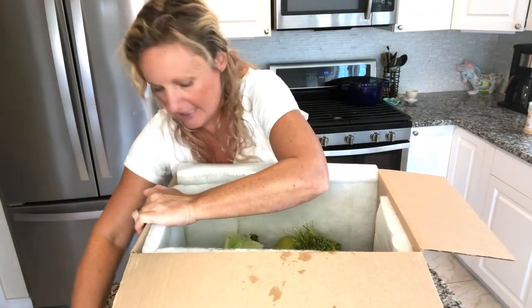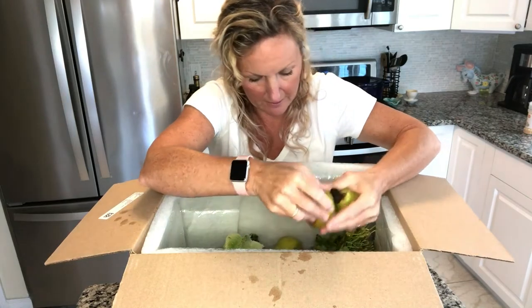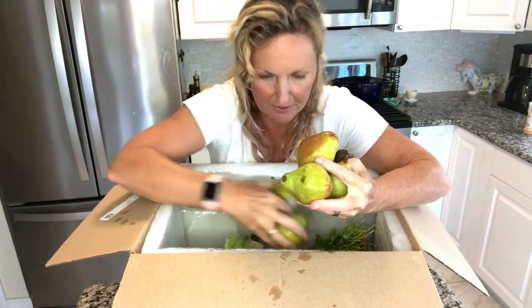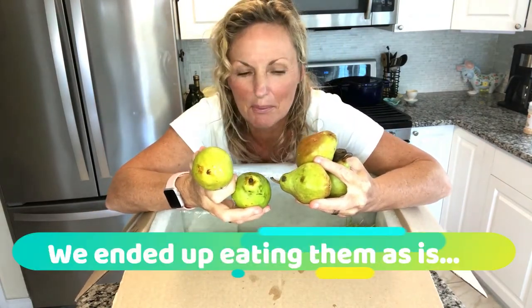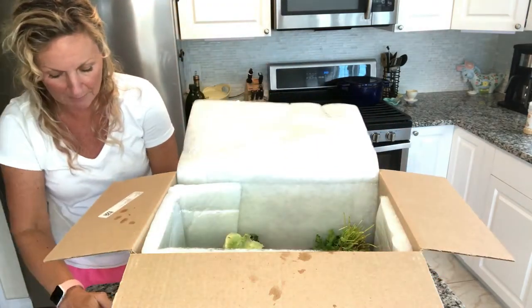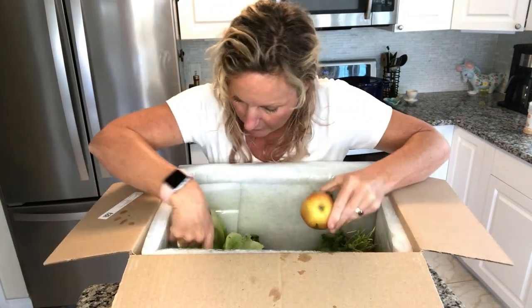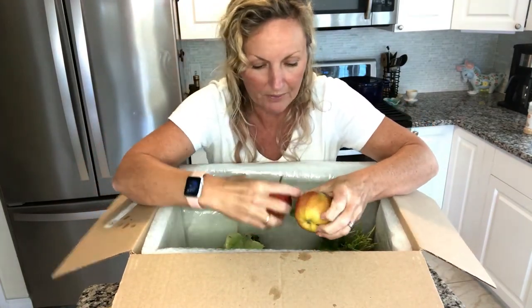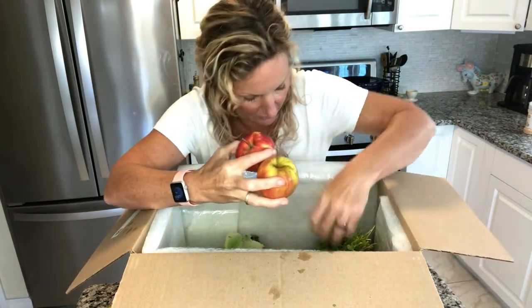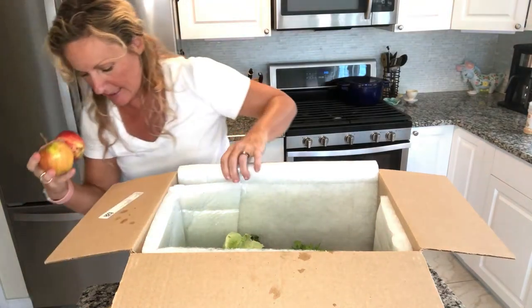I've got two Gala apples. And quite a few pears — I might make a dessert with some pears. That sounds good, maybe with some brie. So I have five pears. I see a few more apples in here. I was hoping we would get apples because it's apple season, so you should get seasonal stuff in your box. I have six pears total.